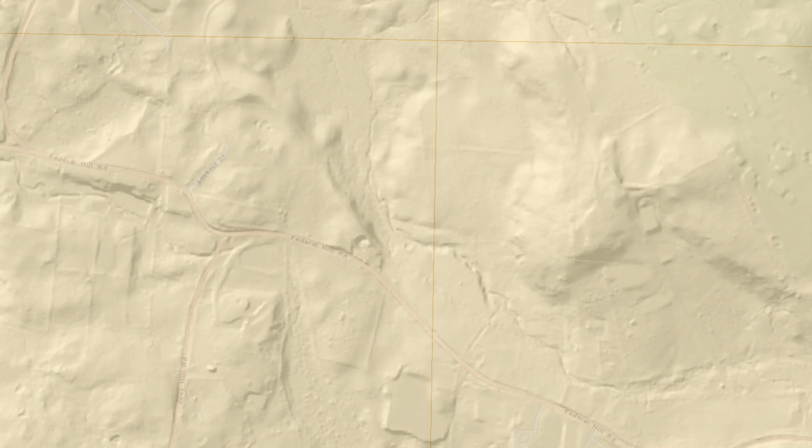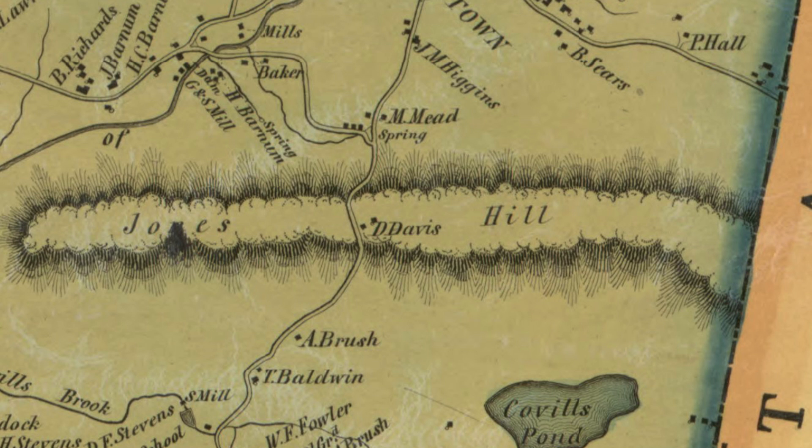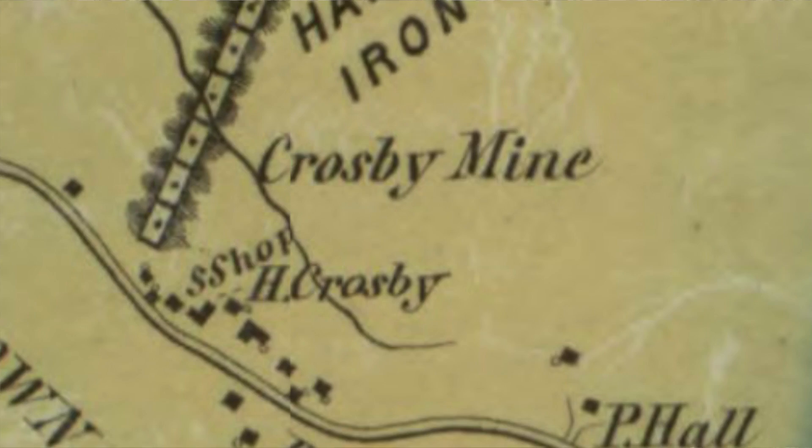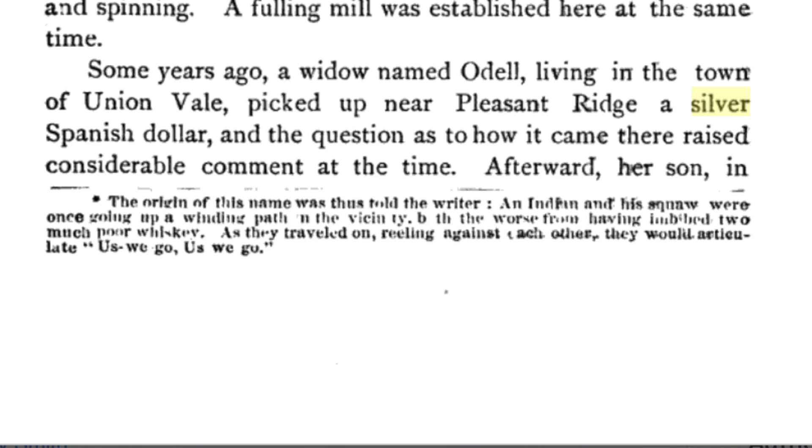I'm actually going to go look for that one next, because I do have some LiDAR anomalies and an 1800s map that shows a mine on Joe's Hill in that area. There are also stories about Spanish silver doubloons found on a hill just to the east — a widow found a doubloon on the ground while hiking over a mountain, her son went back and found one, and then a treasure hunting party found 16 doubloons in total.